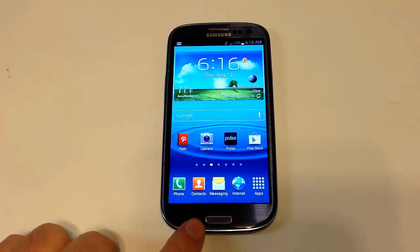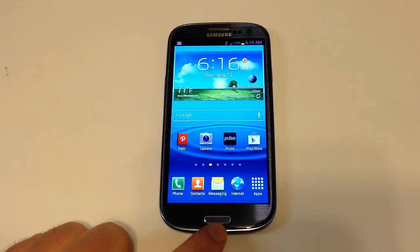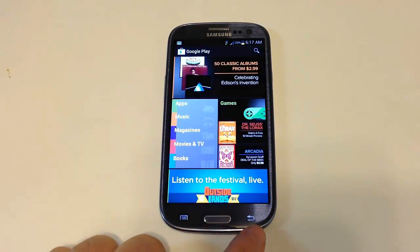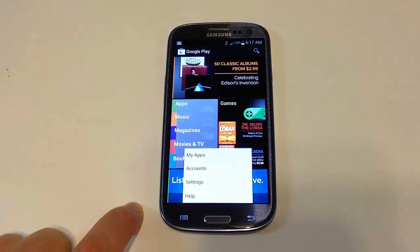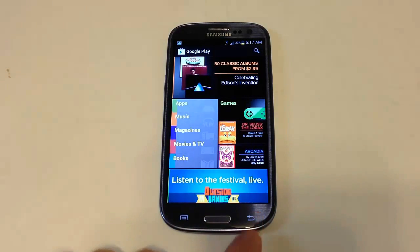Across the front, you have a home button — this is an actual physical button, where some Android phones just have a touch tap element. When you activate the phone, there's a menu pop-up that lights up and also a back button, and these illuminate. You can control and customize the length of how long they stay illuminated.